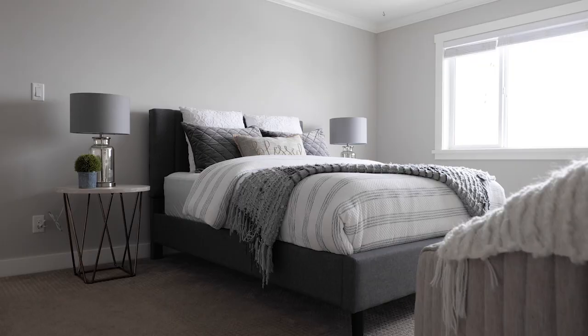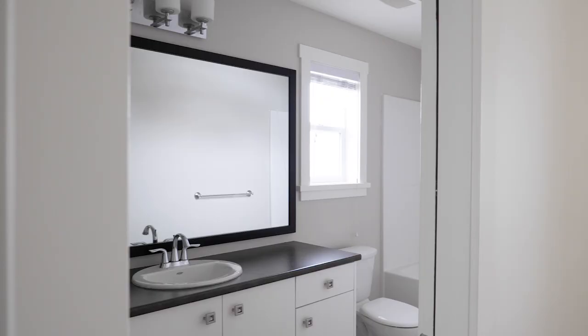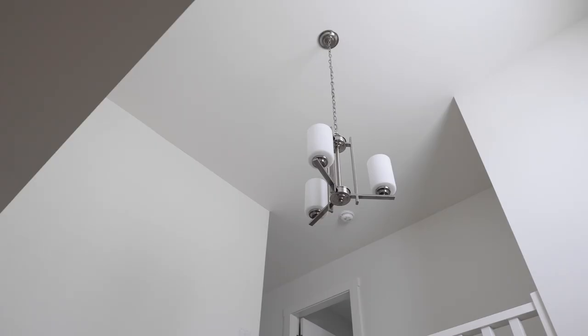Upstairs we have four bedrooms and four bathrooms. We've got a wonderful primary suite, very nice and bright, a big walk-in closet and a wonderful en suite.